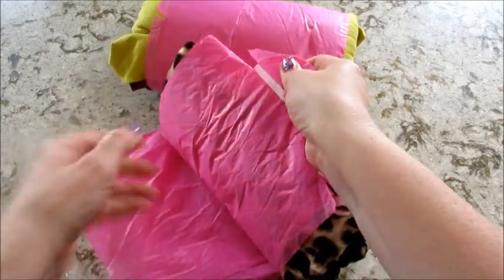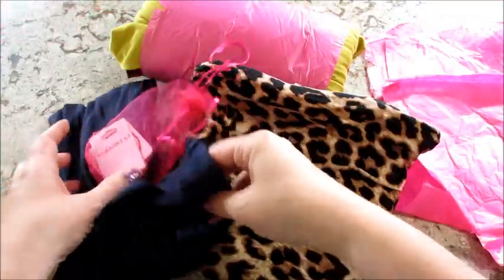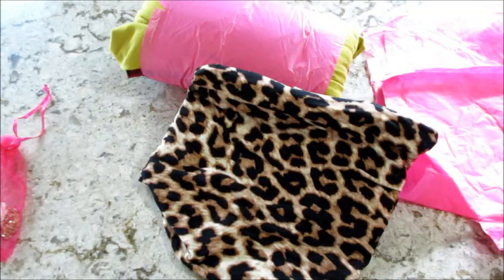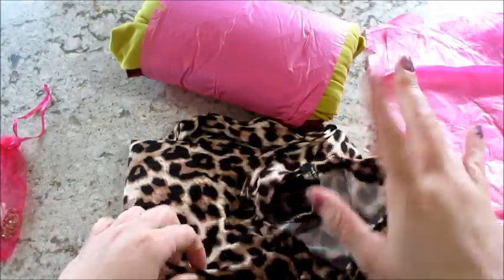Very soft as usual. This one is by Stella Rose — I feel like they've been sending a lot of Stella Rose to me lately. This is a dark navy blue, has a little crisscross here, short sleeved, real soft, kind of has like a little scoop or swoop at the bottom. That's cute. Definitely something I would wear. I wear a lot of black, so navy blue is kind of close — might be a nice little color change.